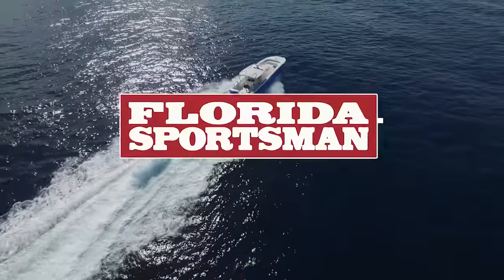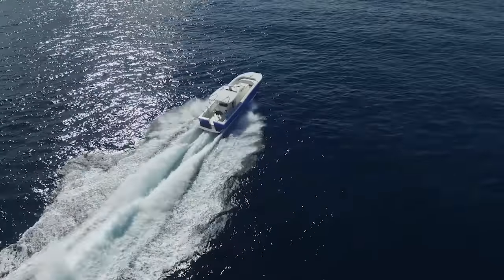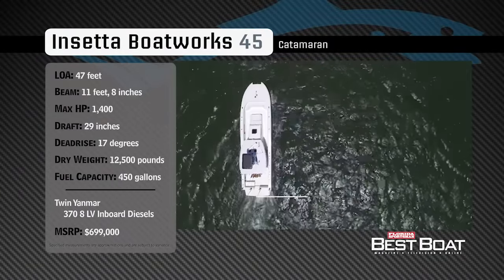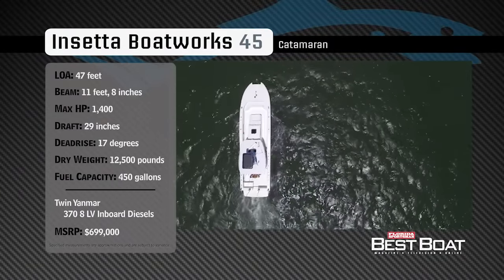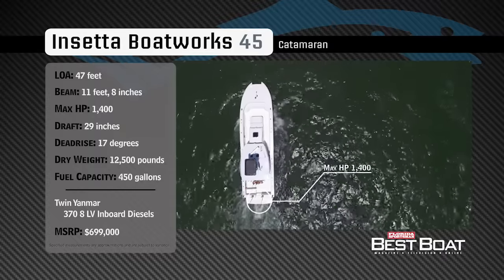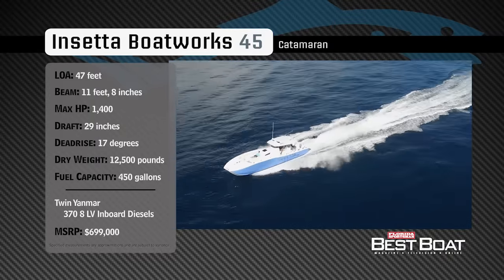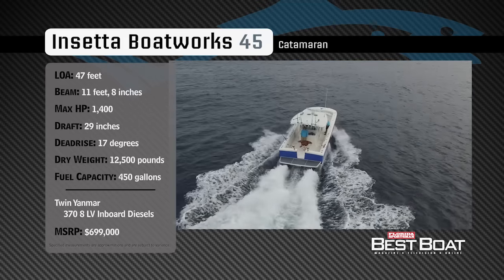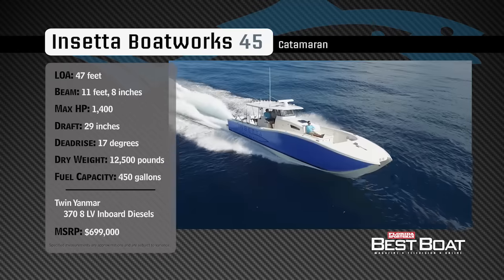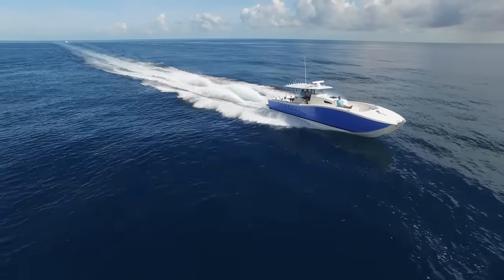Welcome back to Florida Sportsman Best Boat. Join our hosts Dave East and Rick Riles as they check out the Inseta Boatworks 45. Representing the catamaran category, the Inseta Boatworks 45 has an overall length of 47 feet, a beam of 11 feet 8 inches, and a max horsepower rating of 1,400. Built for virtually unlimited range and capability, she has a draft of 29 inches, a dead rise of 17 degrees, a dry weight of 12,500 pounds, and a fuel capacity of 450 gallons.